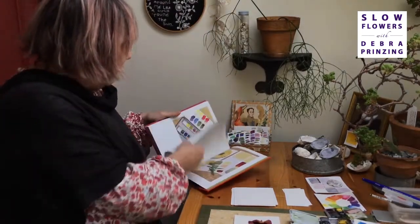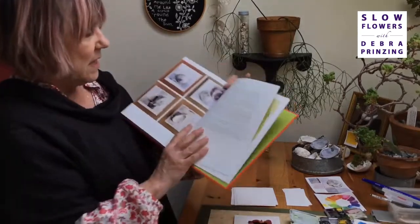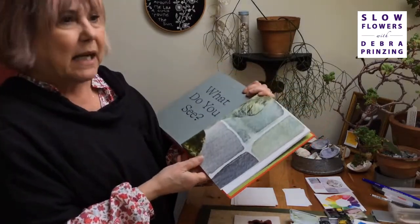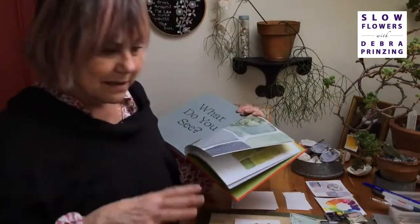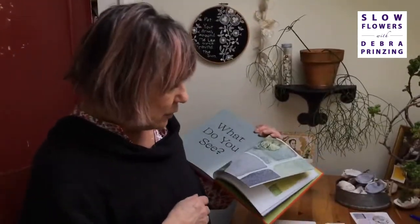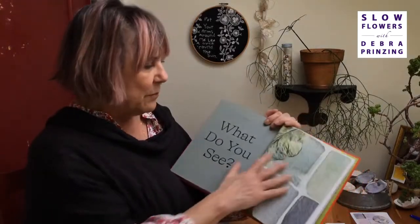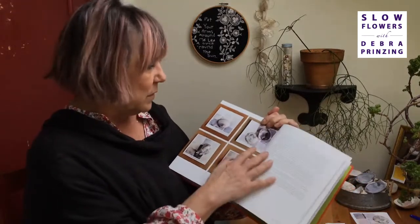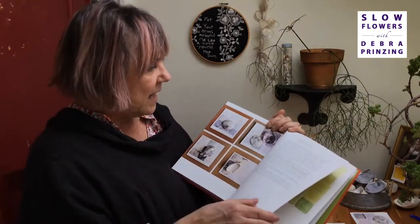At first there was some talk about this being a how-to watercolor book. But I'm not a watercolorist — I don't know the technical pigments, and sometimes that gets me in trouble. What I'm trying to do is teach people to see. So we put this at the last chapter of the book: 'What do you see?' Be gentle, forgive yourself, show up the next day. Making time to look deeply enriches the way we see the world.